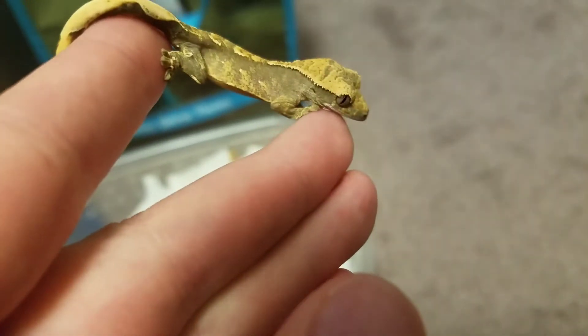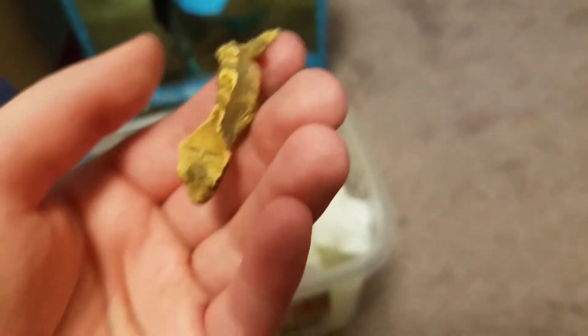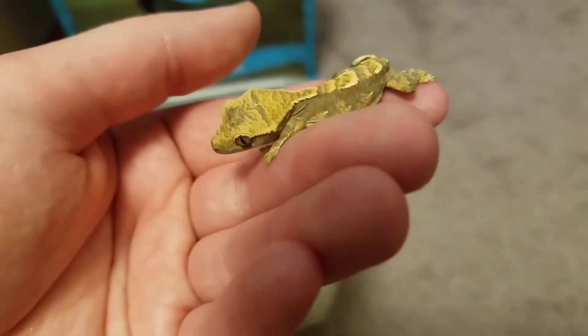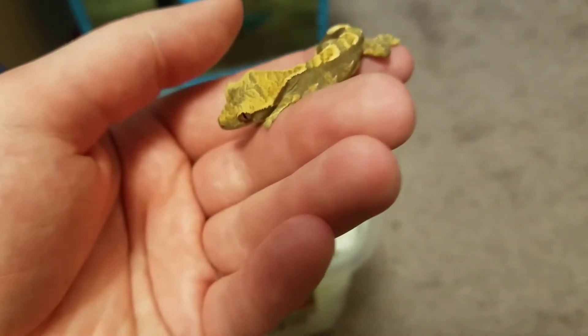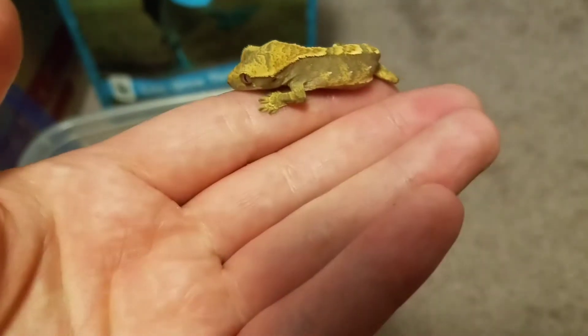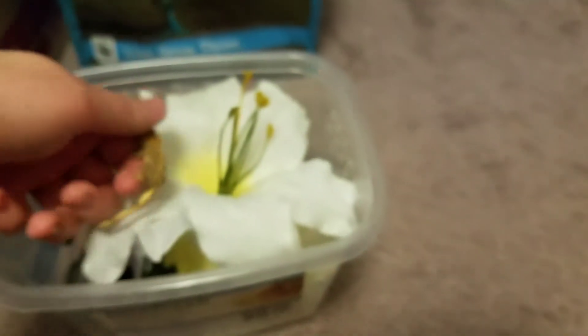This baby is very well behaved. It was obviously jumpy the first couple days when I would get it out to feed it. It would probably be three or four days old as of today — I'll have to check. But it's pretty well behaved for a new hatch. Most of the time they're pretty jumpy.